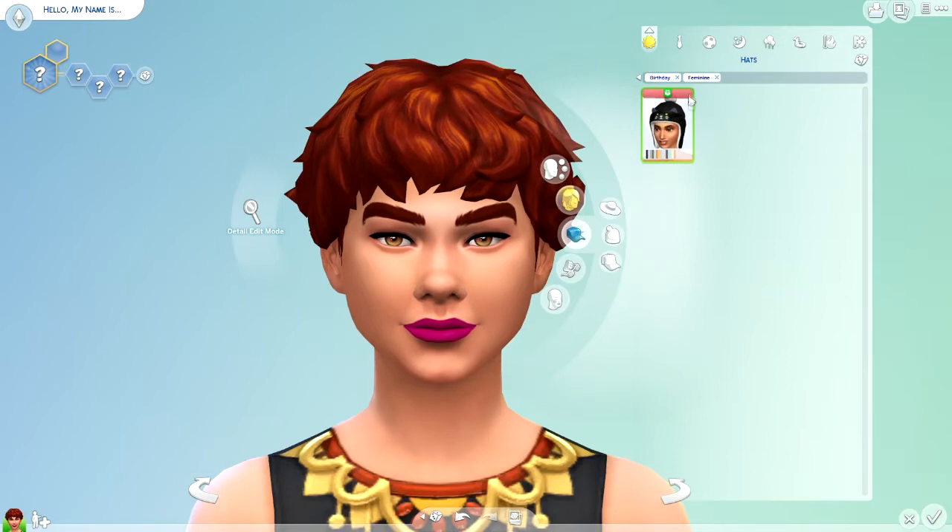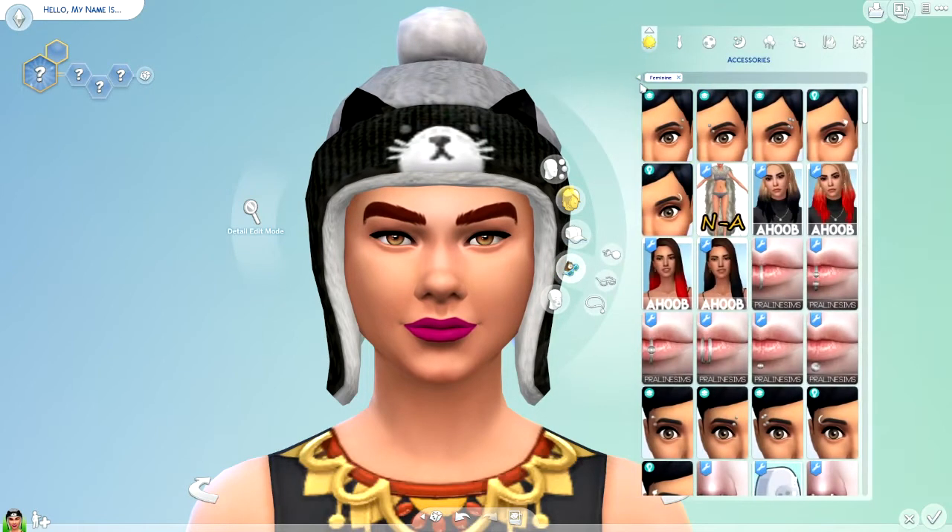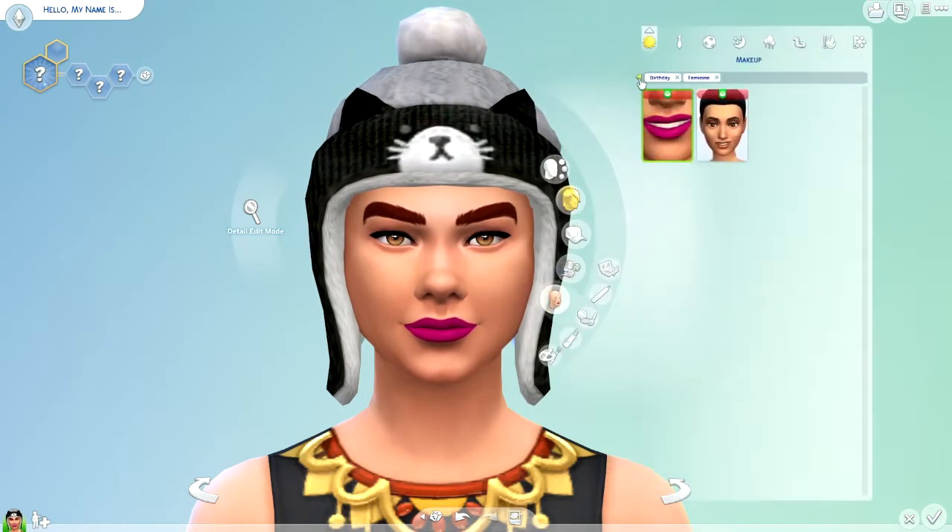Oh, okay — how have I never seen that? Apparently, what is that on all hats? I don't know. Accessories — let's see, nothing. Makeup — oh, there are some birthday makeups for girls. Oh, and she's even wearing one already.